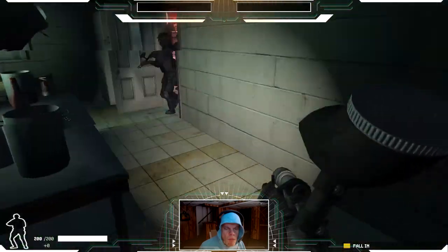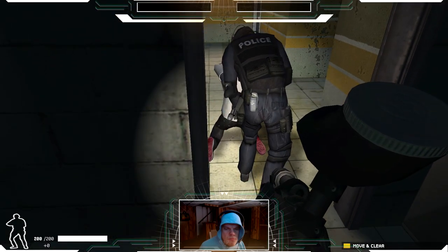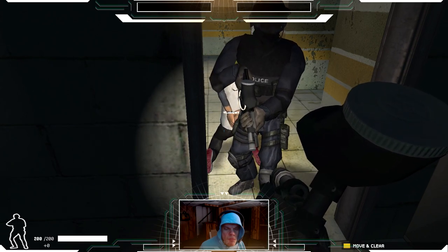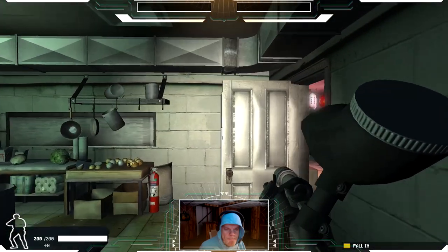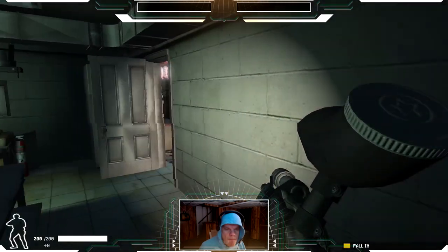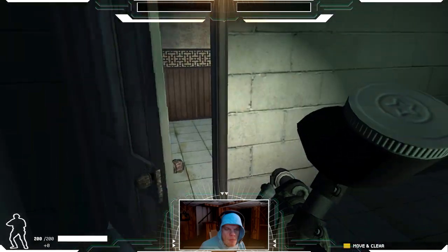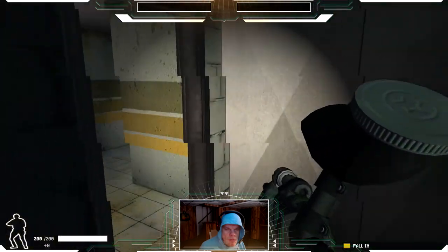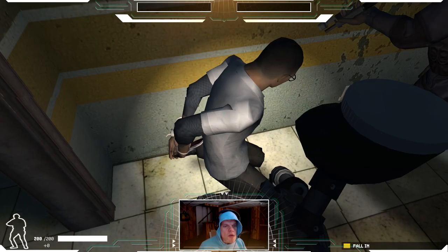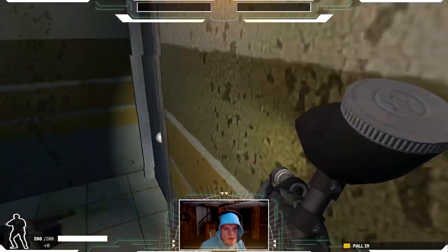Tie him down. You're in no position — shut it up. Secured. Entry team to talk: suspect secure and ready for evac. Roger, waiting for your all clear. Go go go go — clear! Area clear. Oh yeah, we got all the hostages rescued.